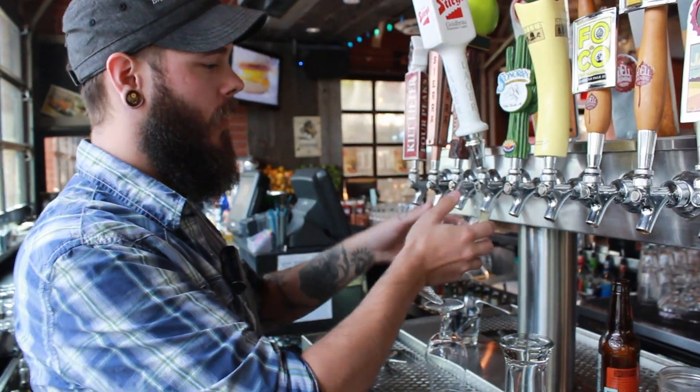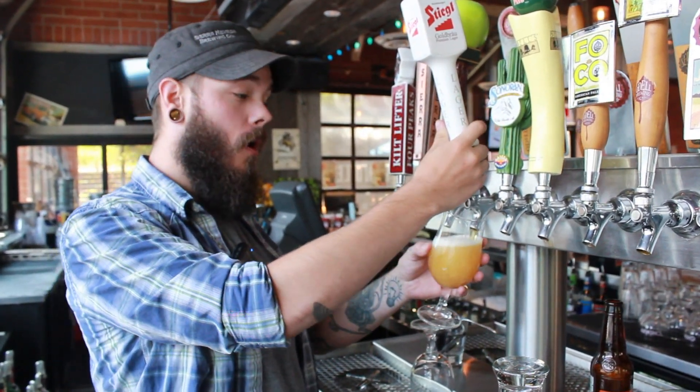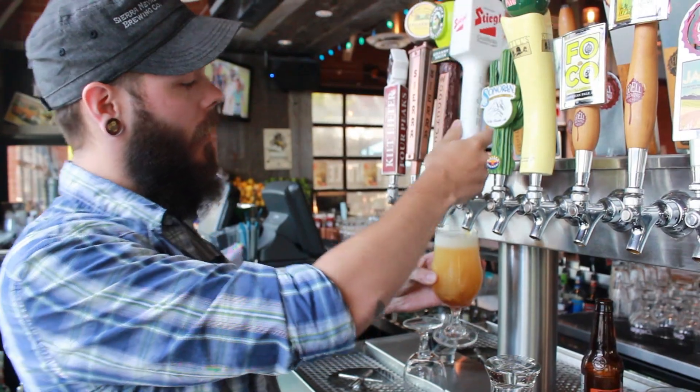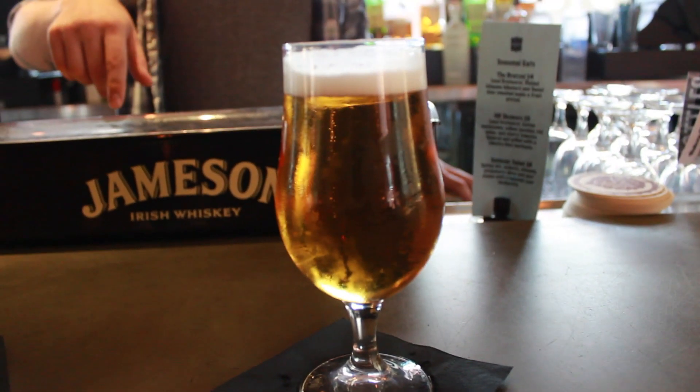Of those 24 drafts, let's go check out some of the ones that you can get with your dinner and show promotion behind the bar. So these are three of our normal menu happy hour beers. I'm pouring Stiegel Goldbrau — it's an Austrian lager, nice light, crisp beer.